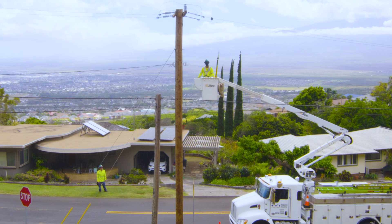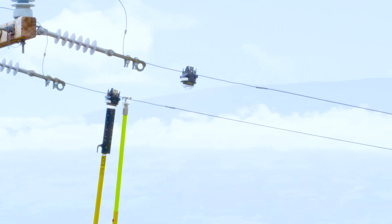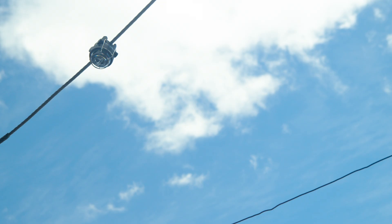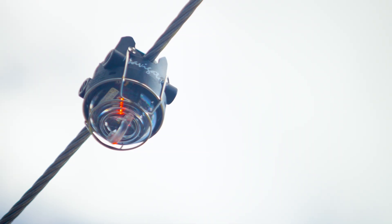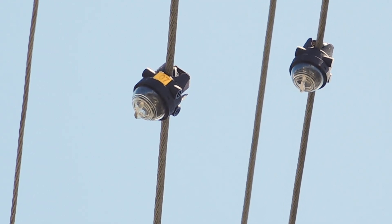A fault circuit indicator, or fault current indicator, is a device placed on our lines that senses when an instantaneous high level of current, known as fault current, passes. The FCI alerts us of the fault and helps us to narrow the search area. This is especially helpful in remote or difficult terrain.